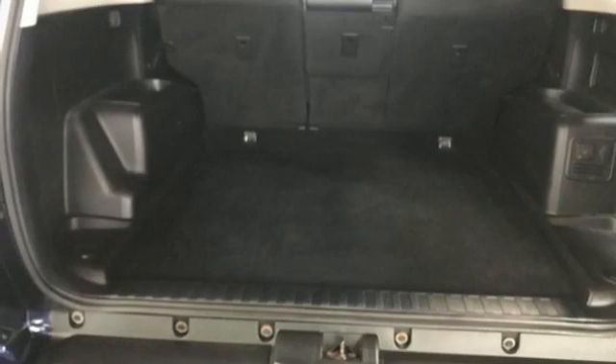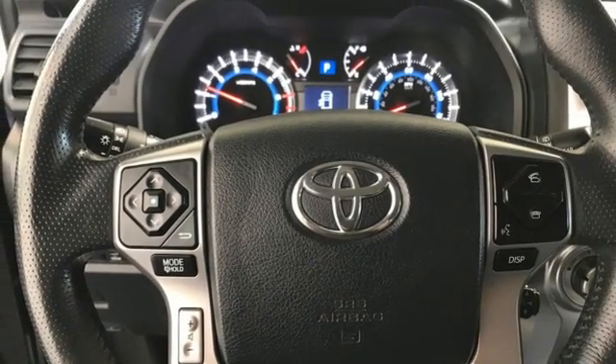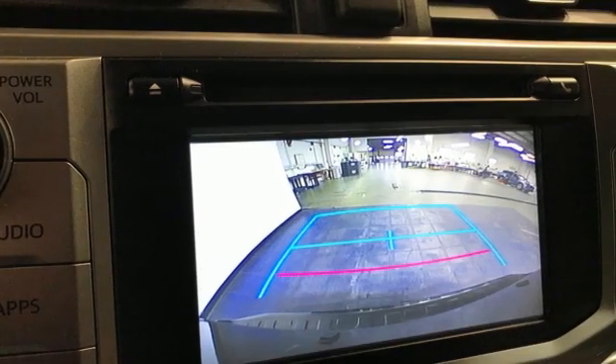Bluetooth wireless audio streaming, express open and close sliding and tilting sunroof, Bluetooth and automatic transmission. Comfortable, convenient quality.